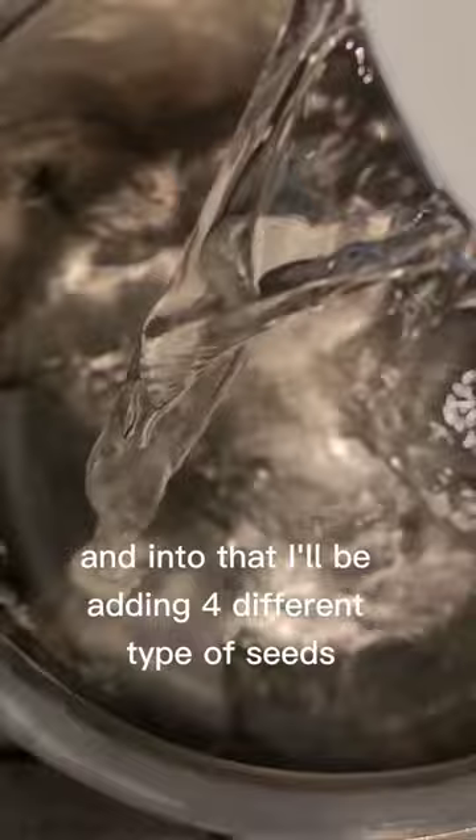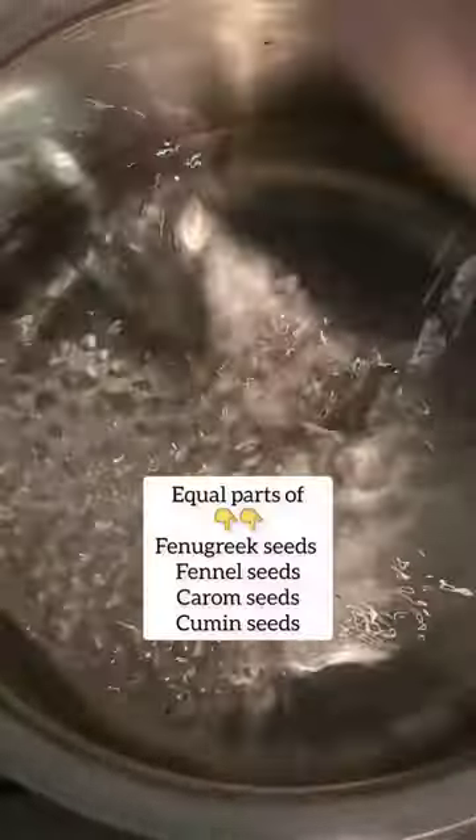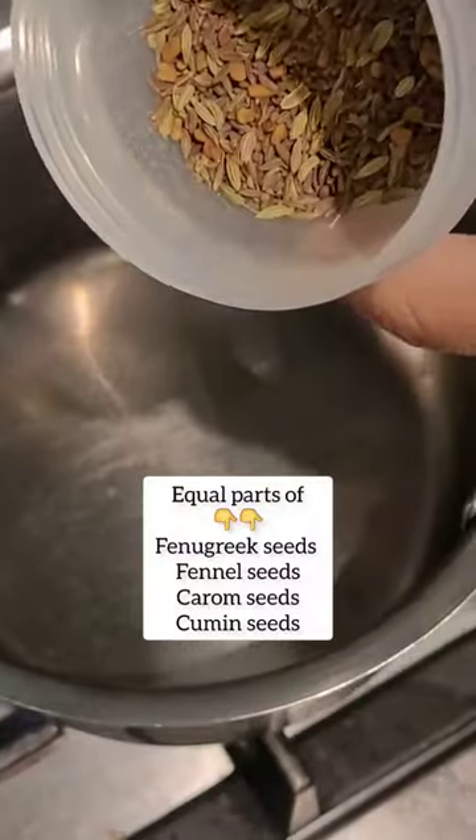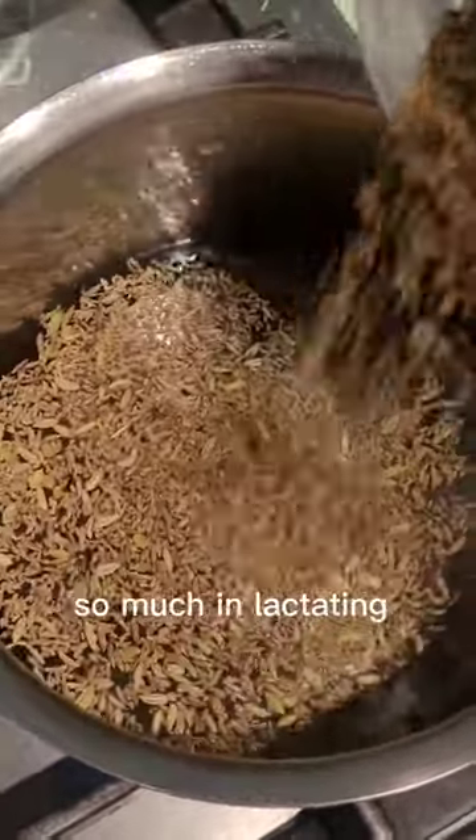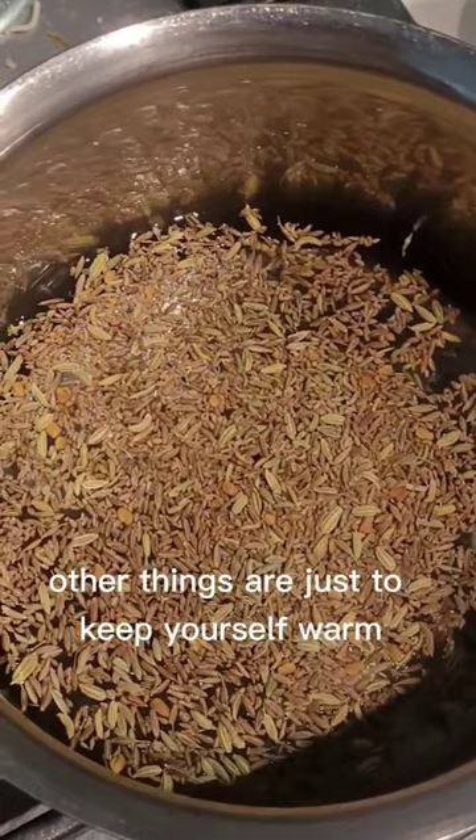I'll be adding four different types of seeds: fenugreek seed, fennel seed, carom seed, and cumin seed. Fenugreek seed and fennel seed help so much in lactating; the other seeds are just to keep yourself warm.